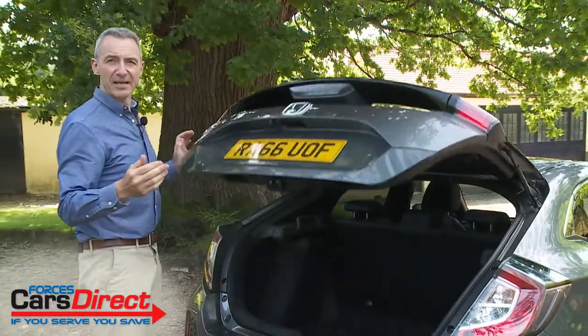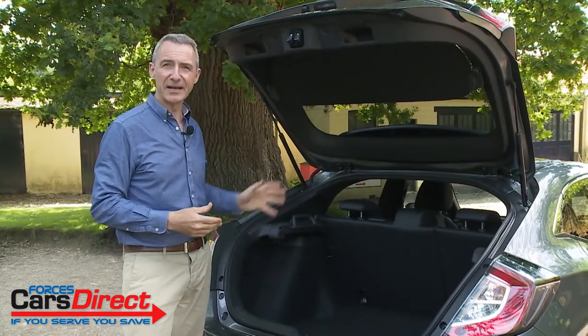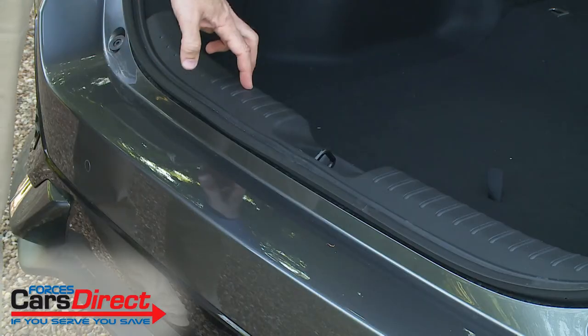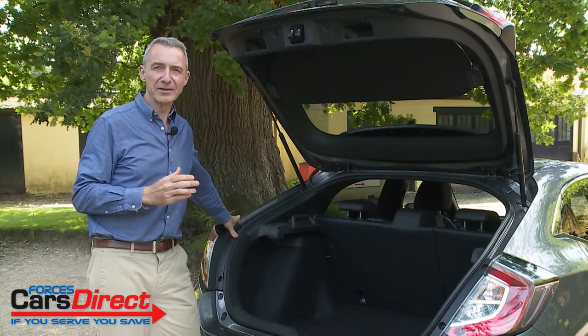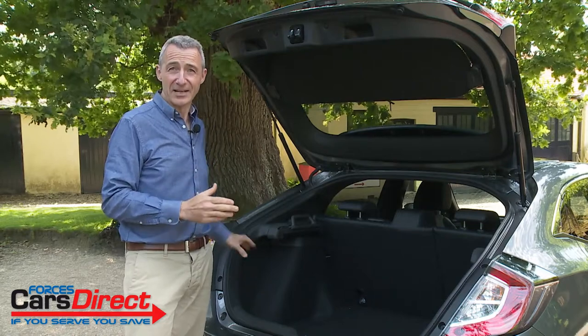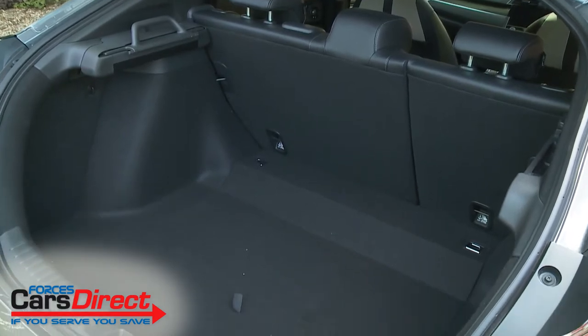Let's finish by taking a look in the boot, where first impressions are good. The tailgate's light to lift and it opens to reveal a large aperture complemented by a usefully low sill height. The sloping rear glazing slightly reduces loading height — it's now down to 770mm — but despite that, total load capacity measures in at an impressive 478 litres in most models.